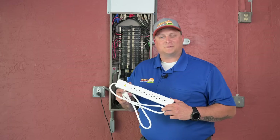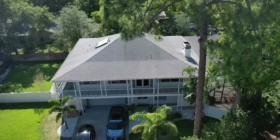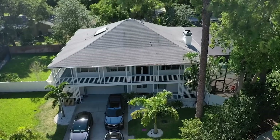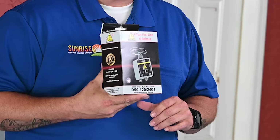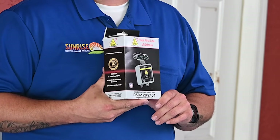You're likely familiar with this type of surge protector, but did you know there's a simple way to protect everything inside your home? We typically think of power surges coming from bad weather and lightning, but power surges happen every day coming from your utility company and within your own home.